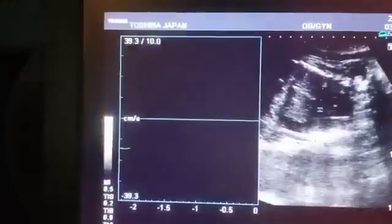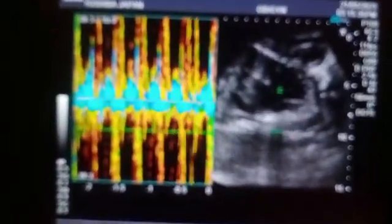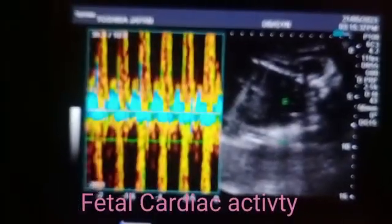Now I am going to show you the fetal heart activity — the fetal cardiac activity. You can appreciate it here on the scan.